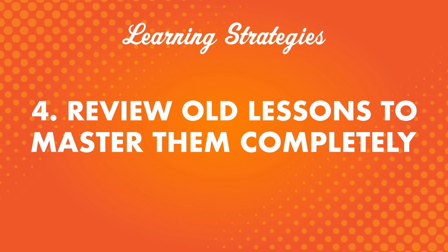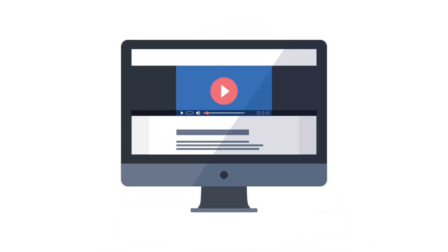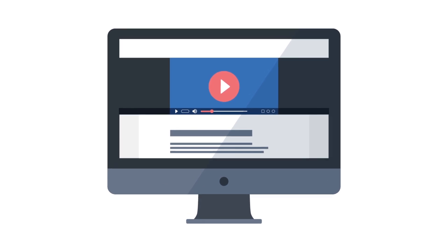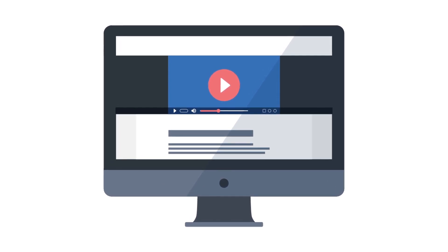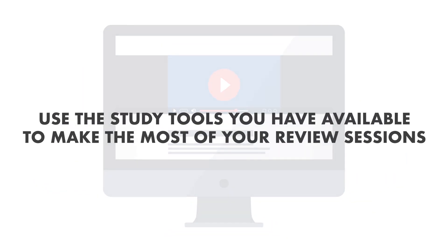Number four: review old lessons to master them completely. Review is essential for your learning. If you come across a new word, you won't remember it if you see it only once — it takes repetition to remember something. Make sure to take time to review past lessons and give your brain a chance to remember the things you studied previously. For example, if you try our listening comprehension lessons and you don't understand absolutely everything, check the translations and try listening again. Use the study tools available to make the most of your review sessions.